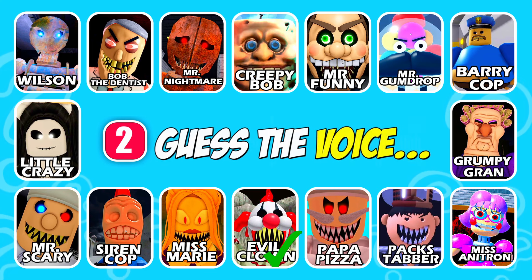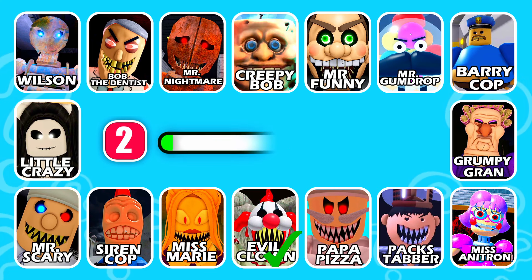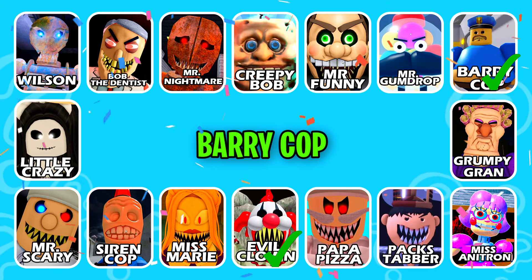Guess the next one! This character is very active on duty. Brilliant answer, it's Berry Cop!